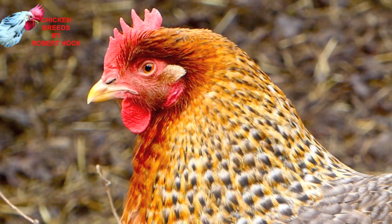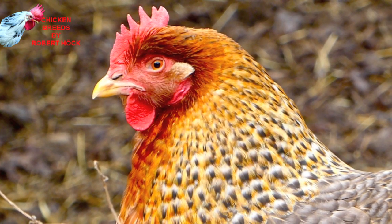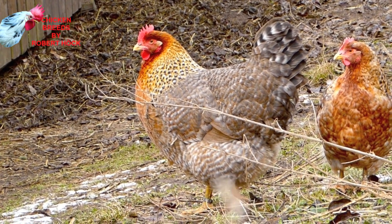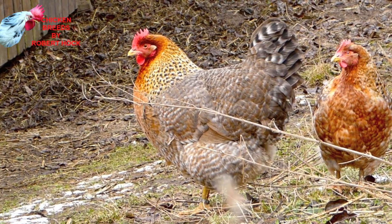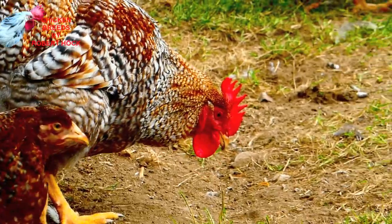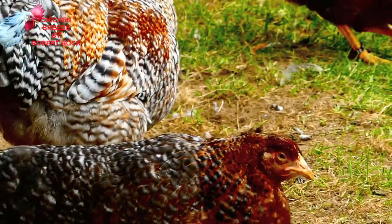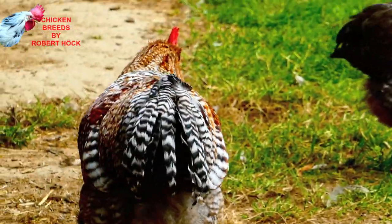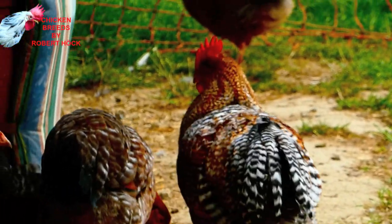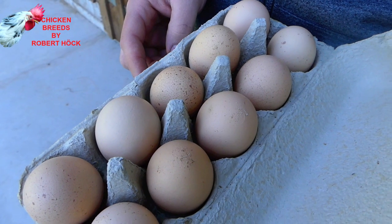If you liked the Cream Legbar at number 10, you will for sure also like the Bielefelder chicken. Bielefelders are also a member of the very small group of autosexing chicken breeds, but unlike the Cream Legbar, they do lay brown eggs. The brown eggs of the Bielefelders are often speckled with dark brown little dots, which looks very beautiful.